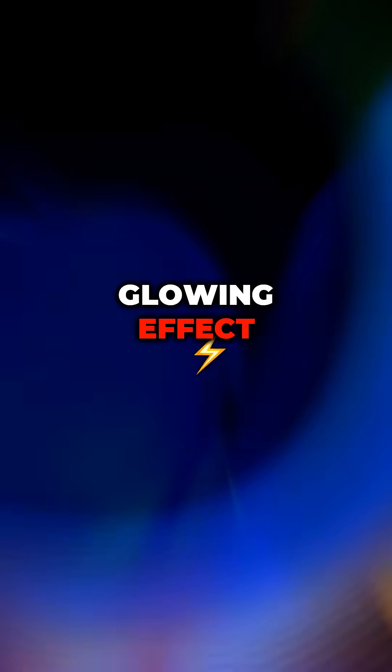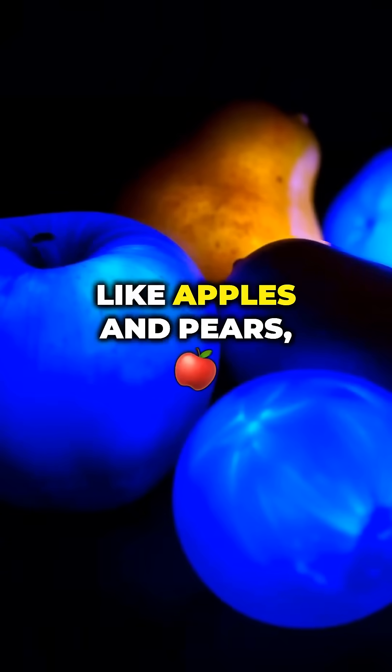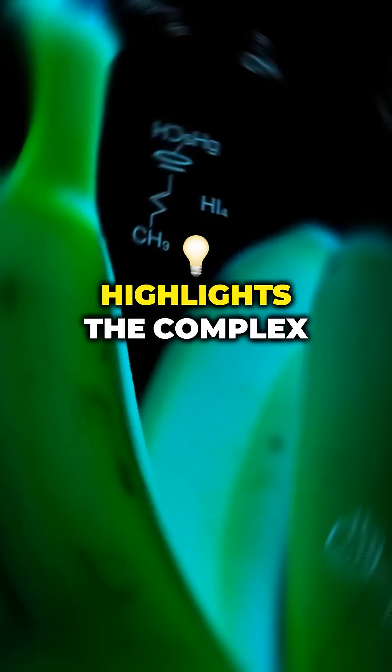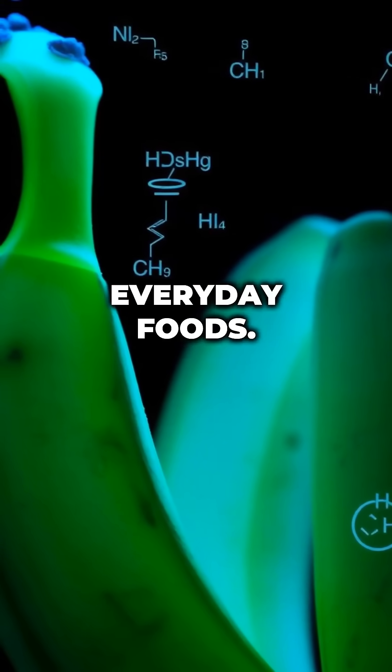Interestingly, this glowing effect isn't unique to bananas. Other fruits, like apples and pears, can exhibit similar behavior. It's a natural phenomenon that highlights the complex chemistry behind everyday foods.